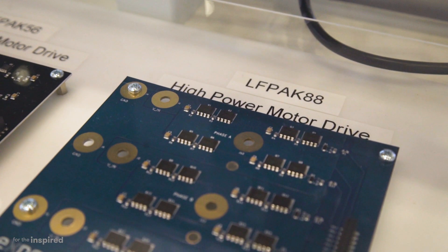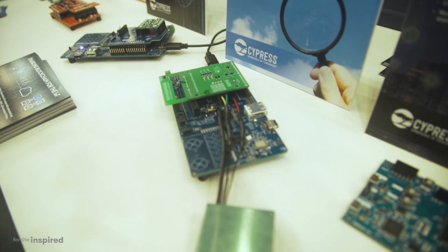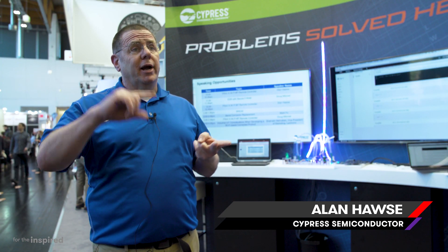We are showing here our LF-PAC 88, which is slightly larger than the previous generation. We've shipped over 2 billion CapSense chips. We are at the cutting edge of wireless — CapTouch, best-in-class wireless and security.